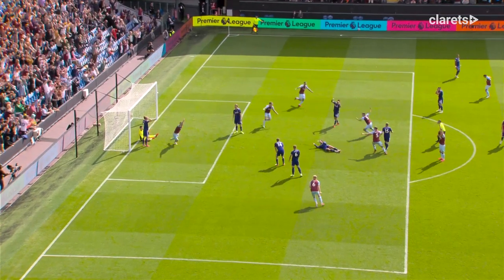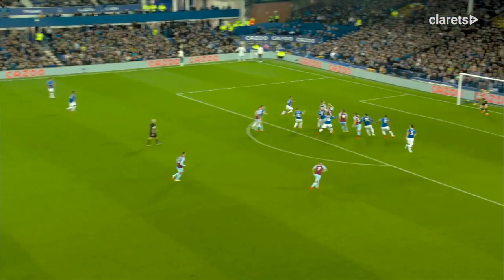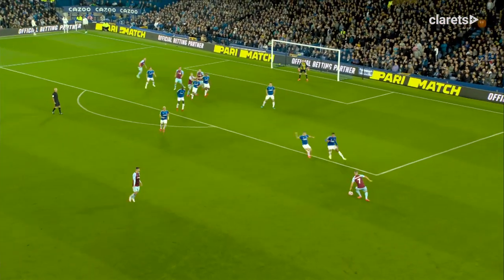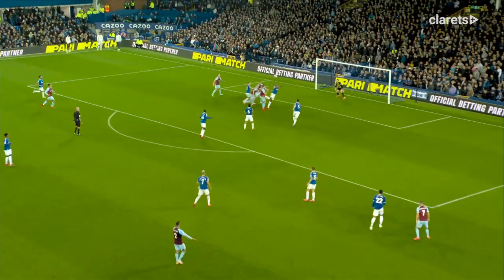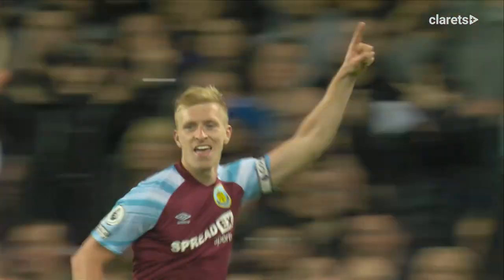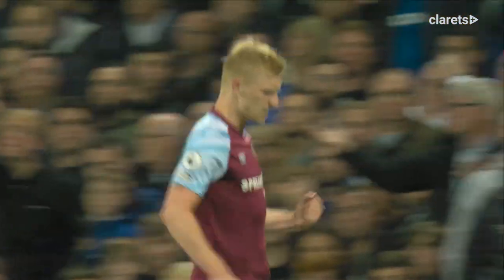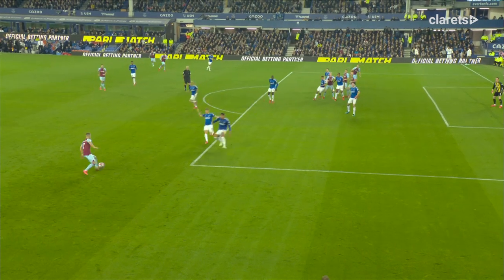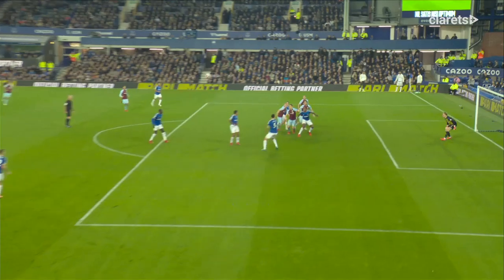Burnley one, Leeds United nil. McNeil, good delivery, swings it in there, will it break for Goodmundsson on the edge of the box? He'll try and get a ball in with his left foot, a decent cross in there — a goal! A Burnley lead! Super stuff from the Clarets. And Bentme, front close range, great crossing from Goodmundsson. Bentme's off the mark for the season.